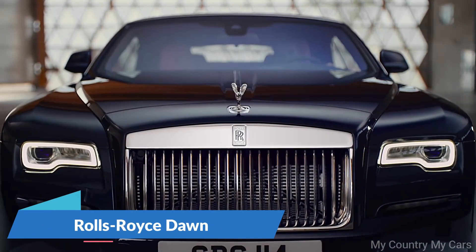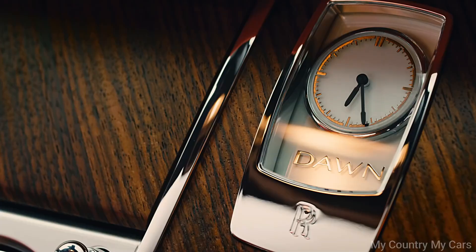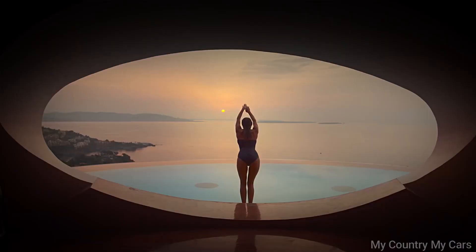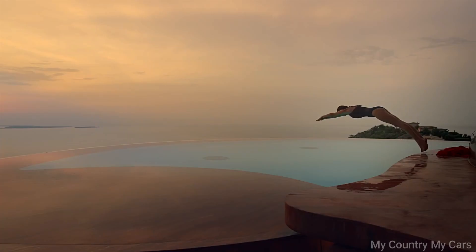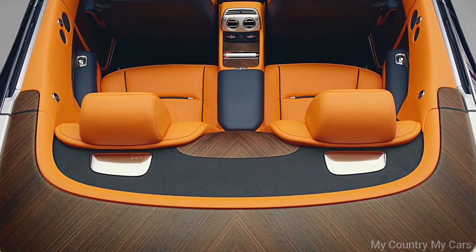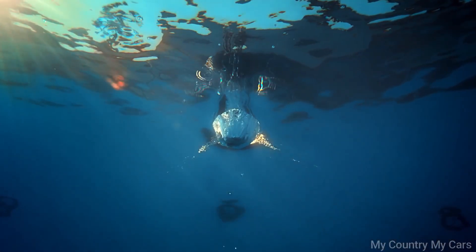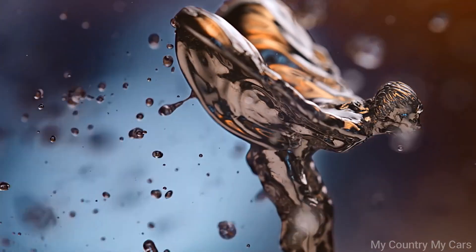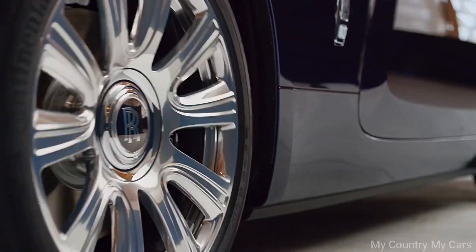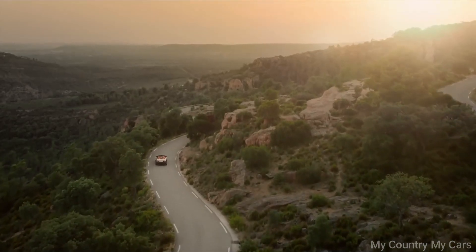Number 4: Rolls-Royce Dawn. The Rolls-Royce Dawn is a luxurious and powerful convertible that offers a unique driving experience. It boasts a powerful 6.6L V12 engine that produces 563 horsepower, allowing it to accelerate from 0 to 60 miles per hour in just 4.9 seconds. The Dawn's exterior is sleek and elegant, with its signature Rolls-Royce grille and long sweeping lines that create a sense of motion even when the car is standing still.